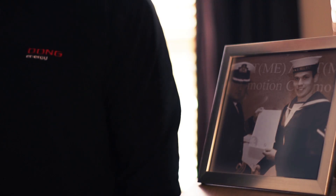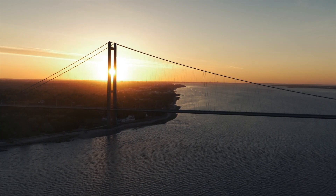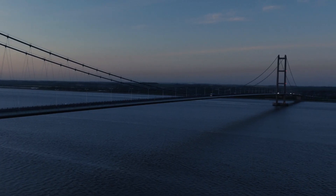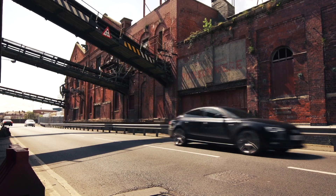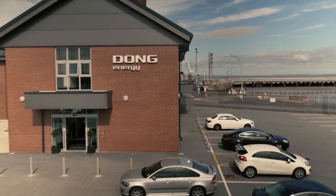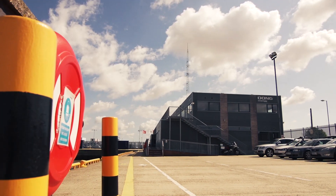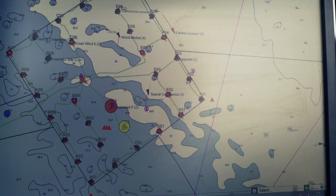This is a new beginning for all of us. A new era in energy generation. Dong Energy and partners are leading the change, working hard to develop offshore wind in the UK and ensuring a more secure, sustainable energy supply.